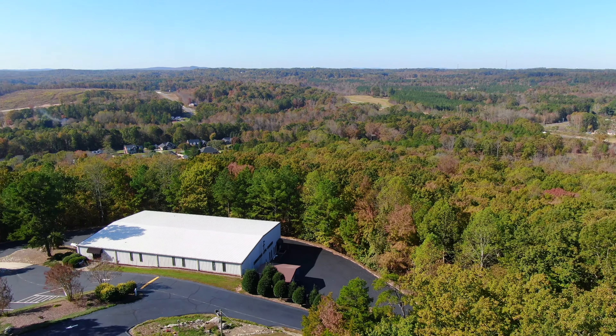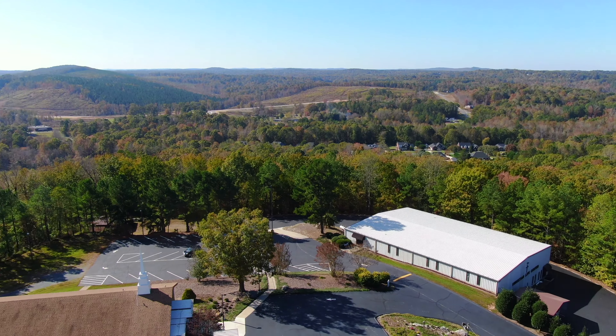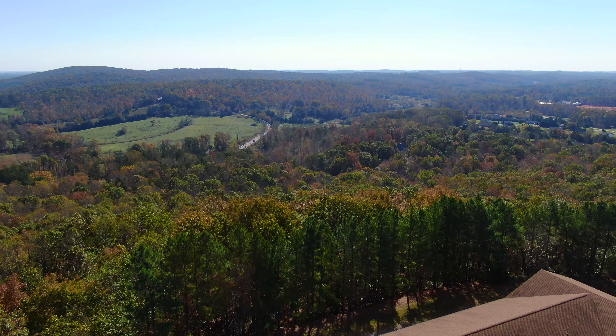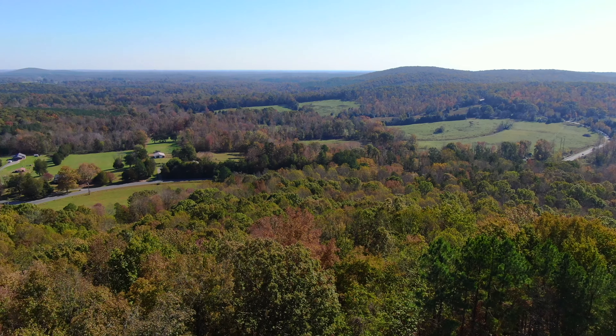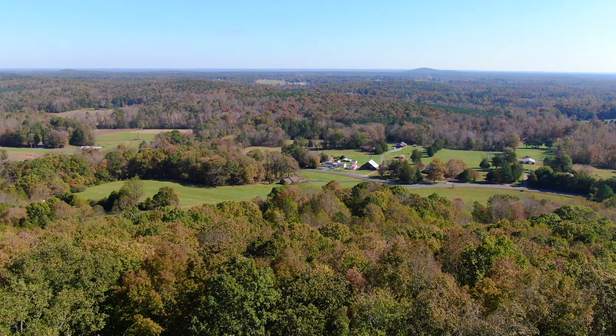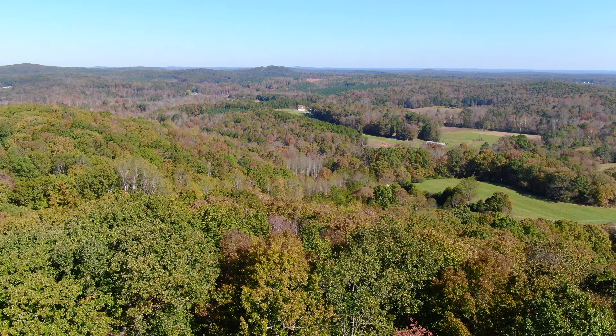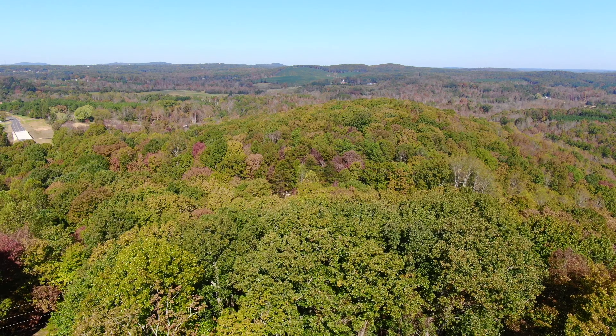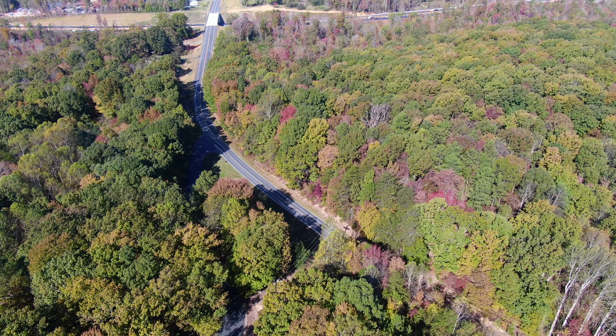Before flying over towards the bridge area, we'll do a pan around to show how things are looking from up here. I wish there was a little better leaf color for us today, but the color's just not quite there yet.